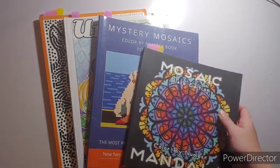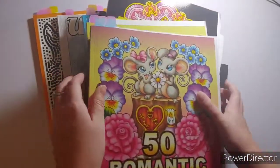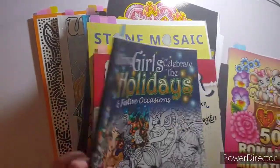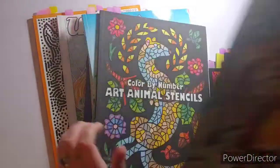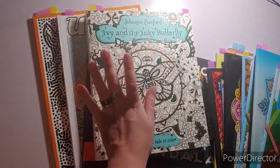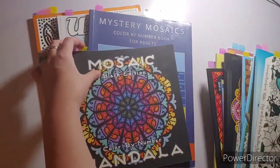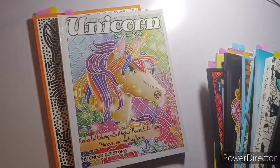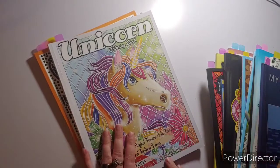That is literally all the pages I colored in the month of January. I forgot to take the tabs out, so let's count: 1, 2, 3, 4, 5, 6, 7, 8, 9, 10, 11, 12, 13, 14, 15, 16, 17, 18, 19, 20, 21 — because I only did one this month — 22, 23, 24, 25 — because that double page — 26, 27, 28, 29, 30, 31, 32, 33, 34, 35. 35 pages, y'all! Holy crap!